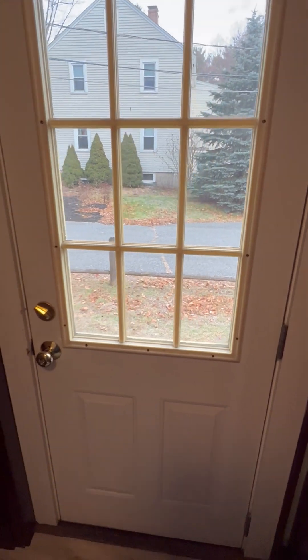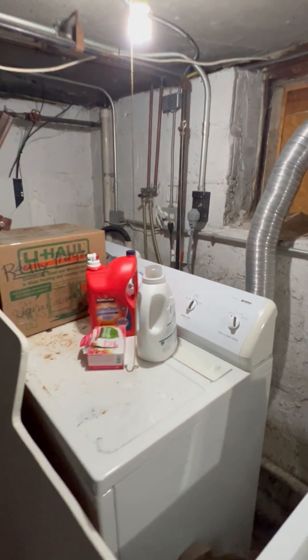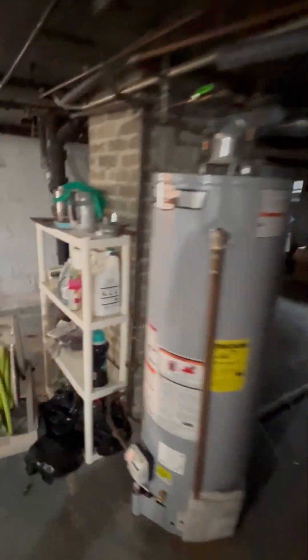Egress out to the backyard. Storage area, water heaters. First and second floor have their own laundry — landlord provides the hookups only. These machines were left by a previous tenant and they can be used, but the landlord is not responsible. And storage.